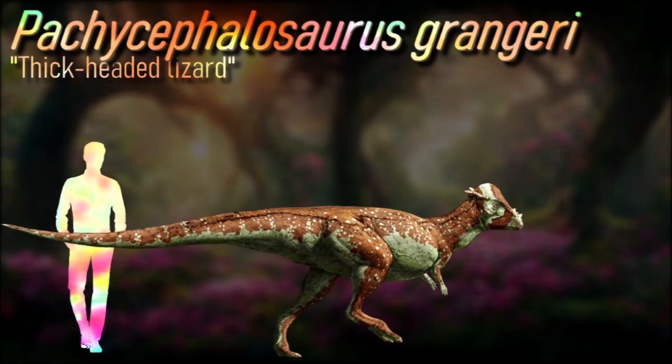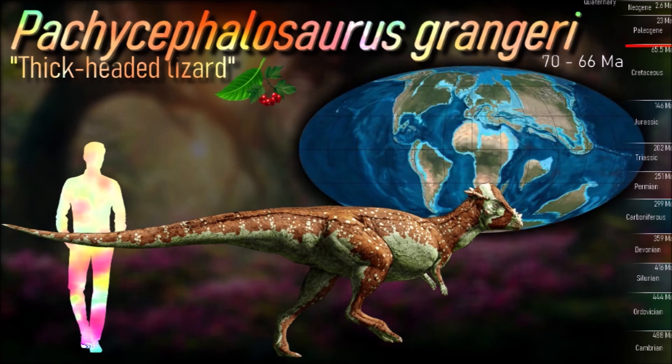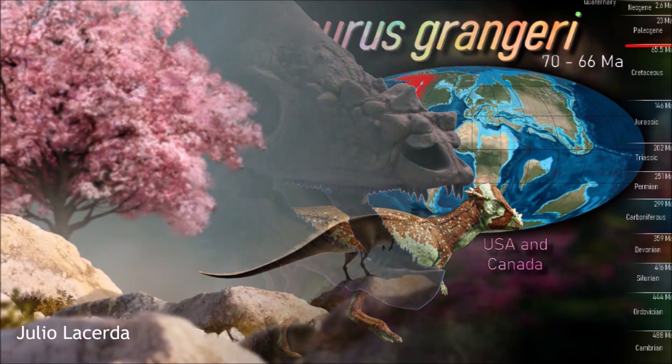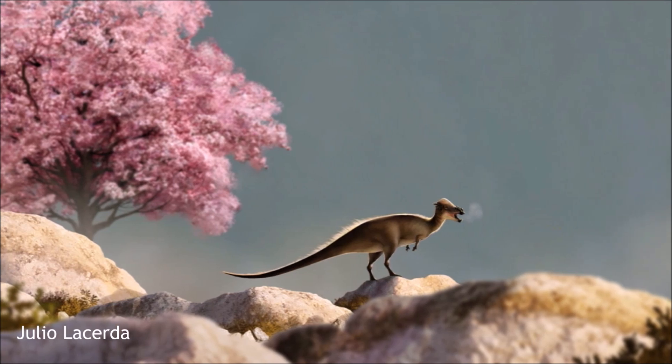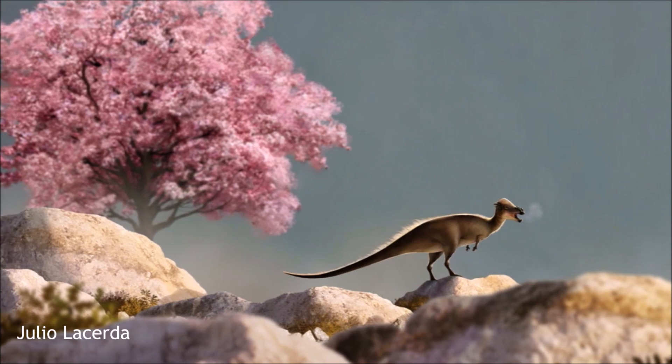Much like their frilled relatives, pachycephalosaurs had beaks at the tips of their snouts and large gut cavities for digesting plant matter, but they also had surprisingly sharp theropod-like teeth in front of their more standard herbivore teeth further back, suggesting they may also have been opportunistic omnivores, occasionally snacking on carrion or small animals similarly to modern pigs or bears. Their striking dome heads were probably used for combat — head-butting or flank-butting each other — and many fossil skulls show evidence of injuries caused by that sort of behavior.